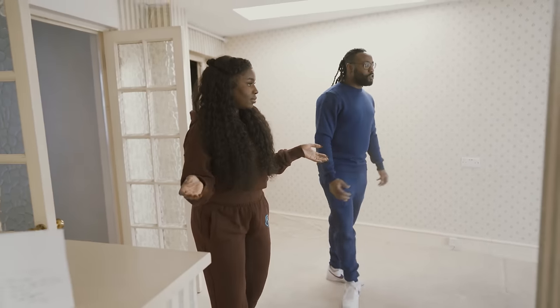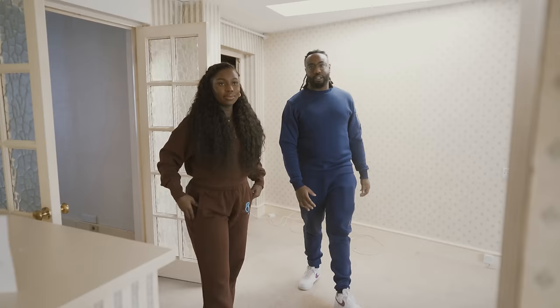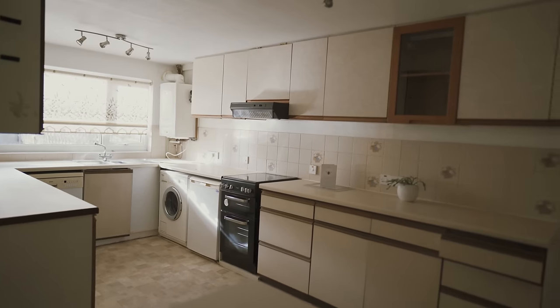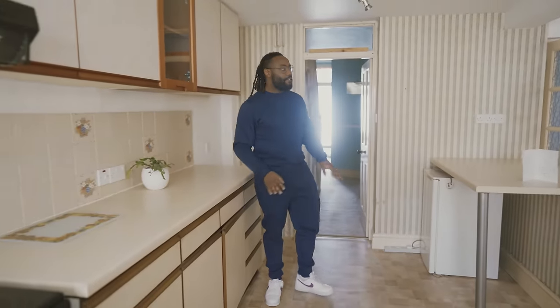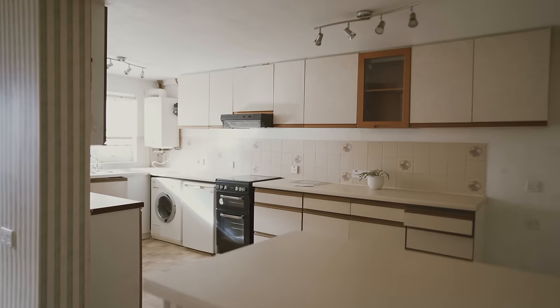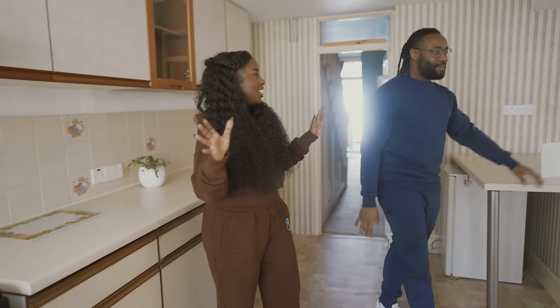The area actually looked a lot smaller at first, but there's a kitchen right behind, there's an island here and a wall here. It's a huge kitchen, so it kind of feels like at some point this just needs to be opened up.